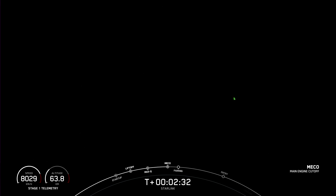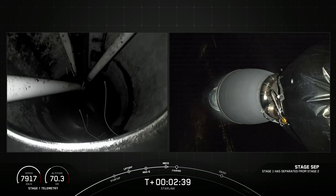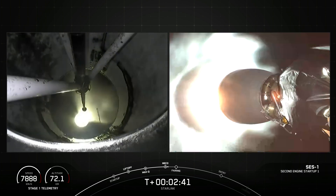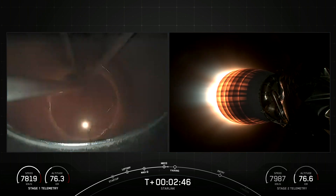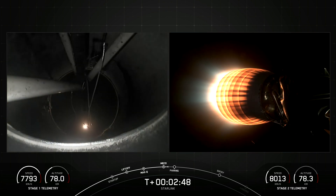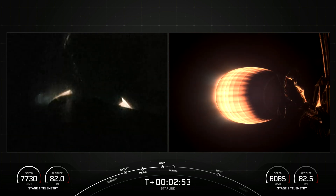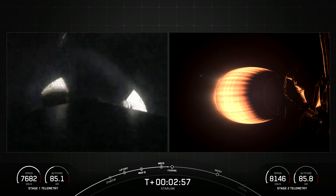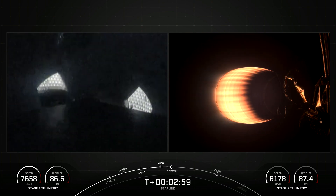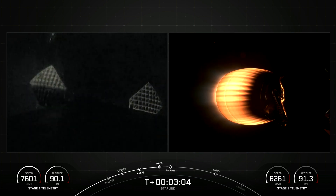Main engine cutoff. Stage separation confirmed. Mvac ignition. We had successful MECO, stage separation, and SES-1. We're coming up on fairing separation from the second stage in just a few seconds. You can see two of the grid fins on the left-hand side of your screen deploying on stage one.